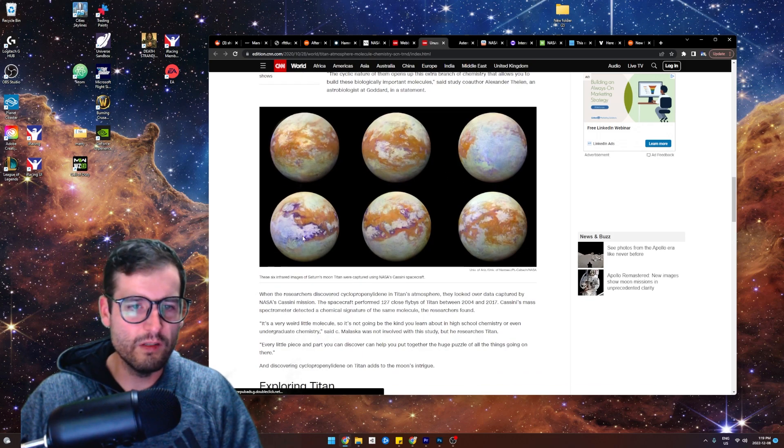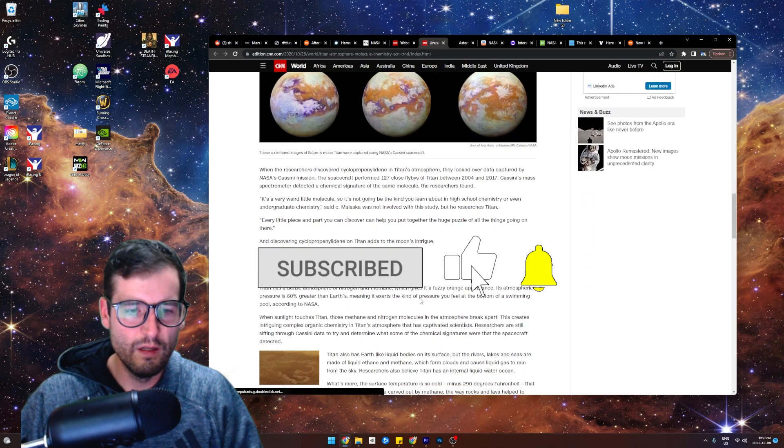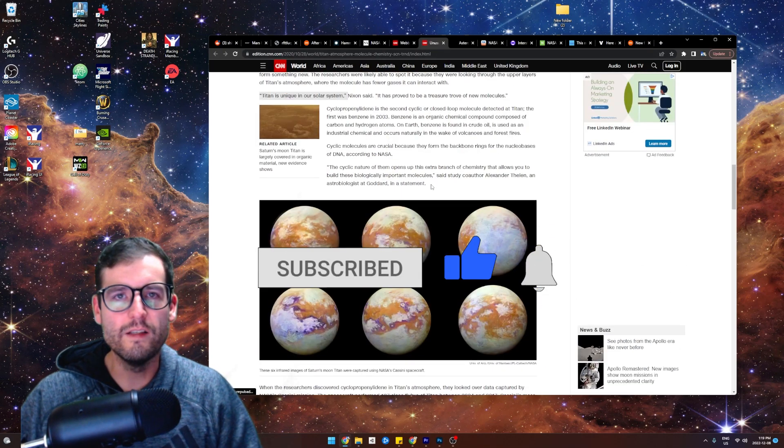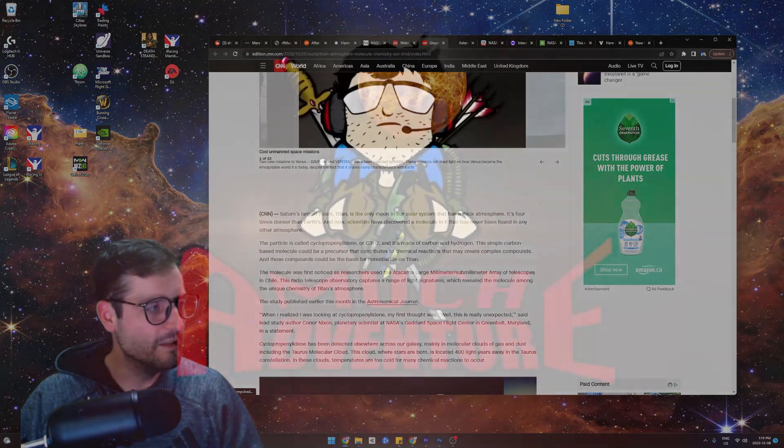So this is what Cassini has taken — these are old school Cassini photos of Titan. Titan is so cool, guys. We won't get too far into that one, but I love Titan. Titan's amazing.